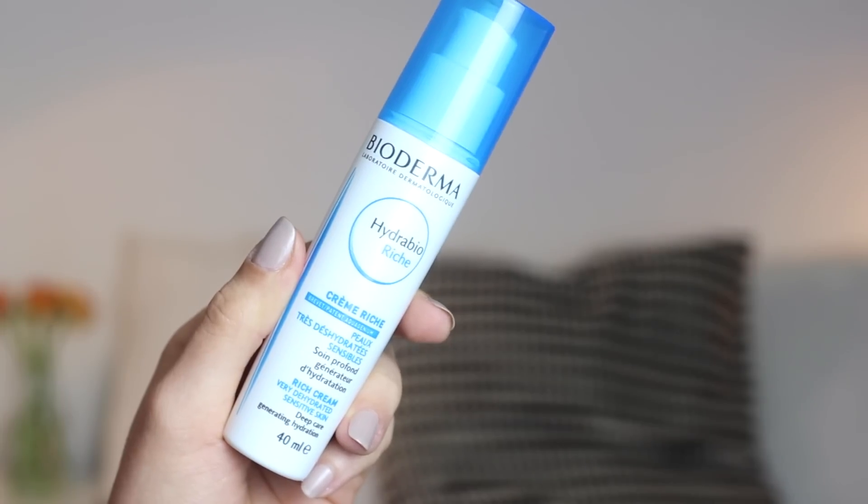Next up we have an affordable skincare product that I picked up when I was in Paris but I'm pretty sure you can get it in certain places in the UK as well. It's the Bioderma Hydra Bi-Riche Rich Cream Moisturiser. It's a really lovely day moisturiser, very similar to the Kiehl's Skin Rescue in its moisturising properties. I've been using this as part of my morning skincare routine and it just helps to keep my skin hydrated all day, doesn't break me out, and is very gentle. I would definitely recommend it if you don't like to spend a ridiculous amount of money on moisturisers.